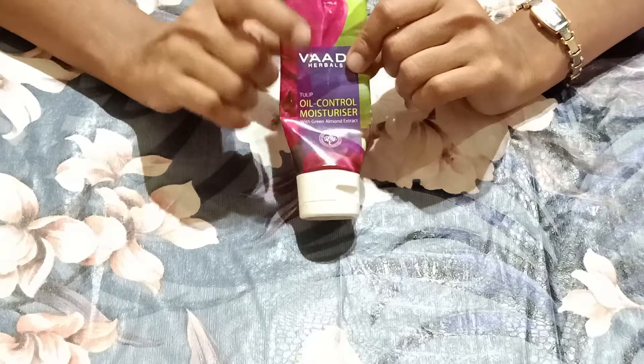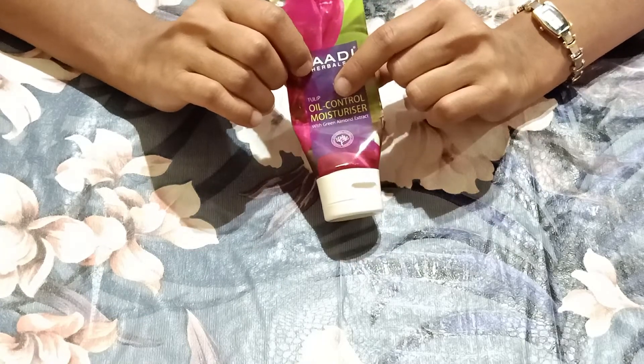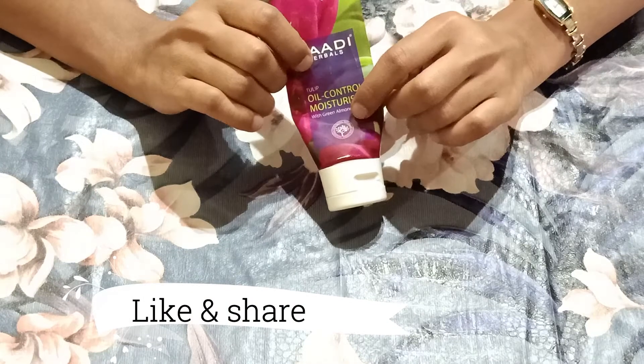My mom uses this product. You can see this product has been almost finished. This is for oily and combination skin — it is an excellent product. If you have oily skin or combination skin, you can definitely try it.